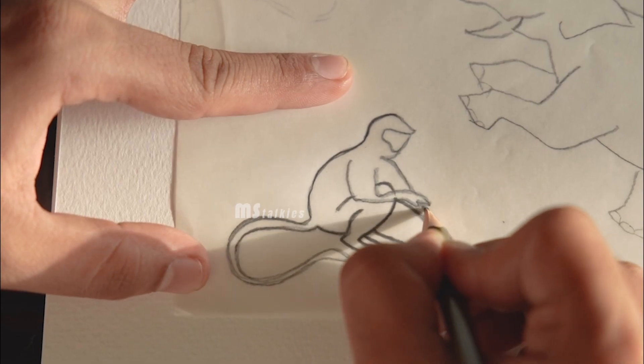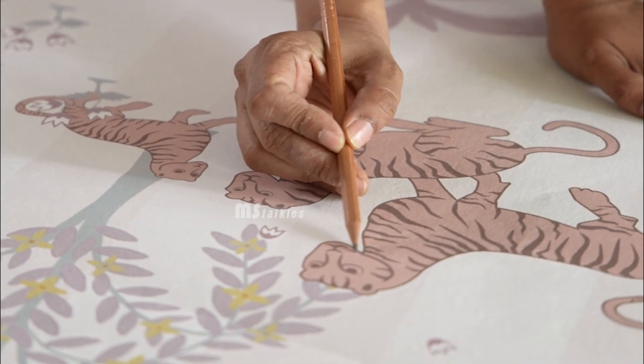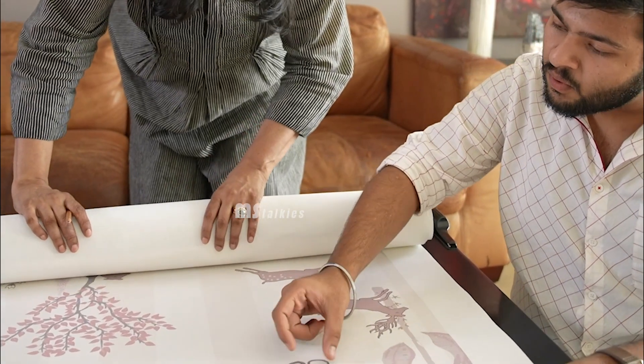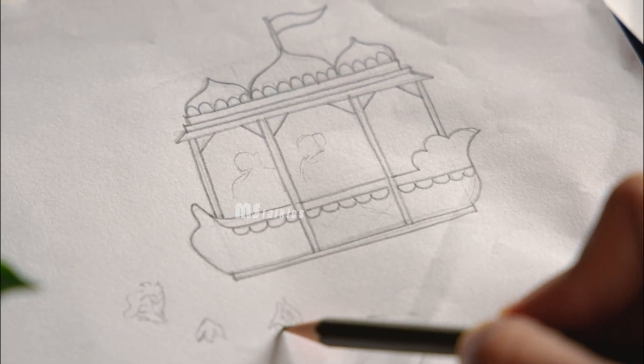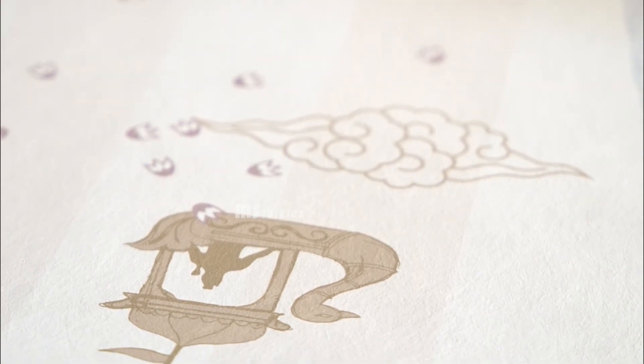It has playful monkeys who come and hop through the forest, and of course it has Upasana's favorite tigers. We added an element of whimsy by introducing these vahans and these gods that shower the baby with blessings in the form of jasmine flowers.